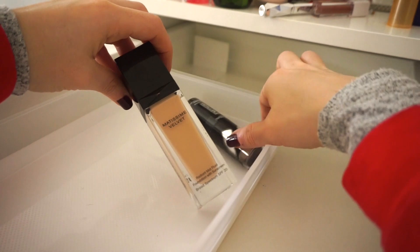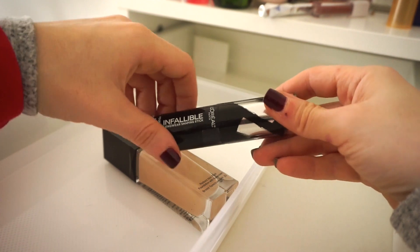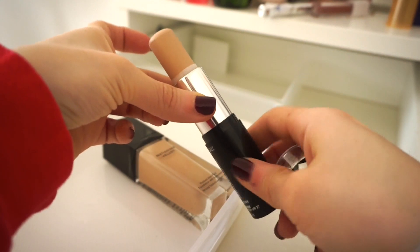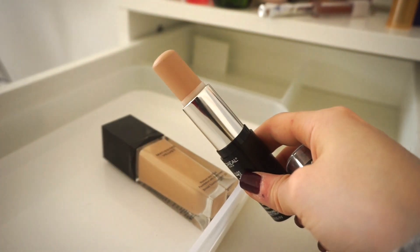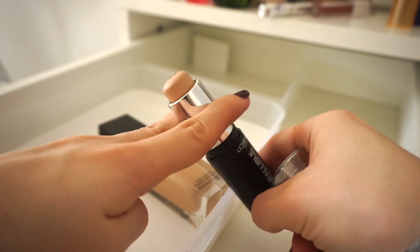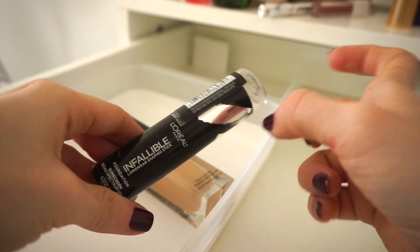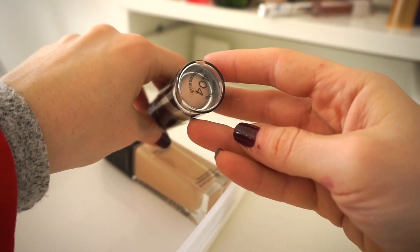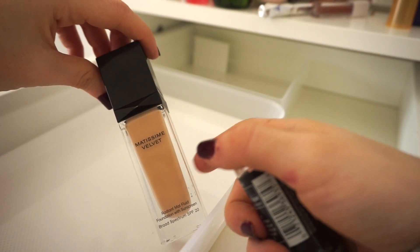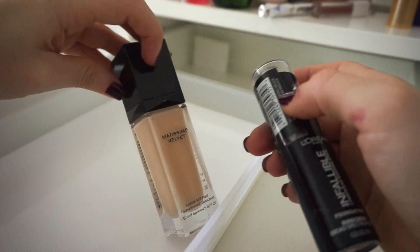Last two: the L'Oreal Infallible Longwear Shaping Stick Foundation — I bought this and the Maybelline stick at the same time but I'm more drawn to the Maybelline one. This one has more product though, so I'm going to keep it and try to use it. I have mine in shade 404. Then the Matissime Velvet Foundation by Givenchy — I'm going to declutter this one.